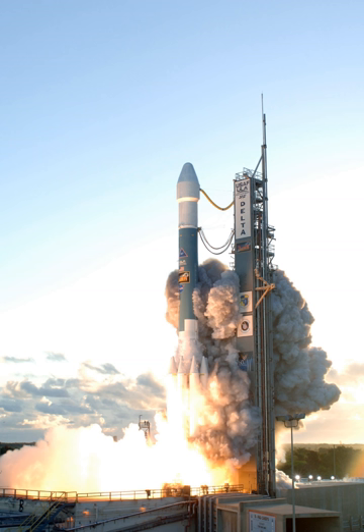OCO-2 was launched on July 2, 2014, SMAP was launched on January 31, 2015, and JPSS-1 was launched on November 18, 2017. All three of these launches were placed into orbit from Complex 2 at Vandenberg. The Delta II family launched 155 times.